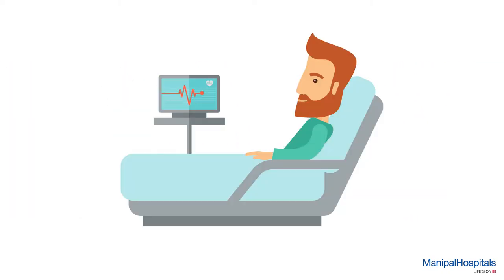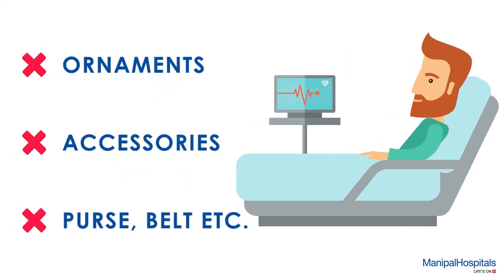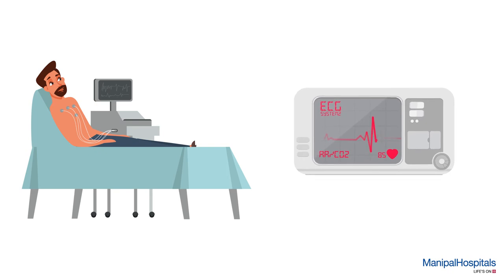Throughout the procedure, you will need to remove your ornaments, accessories, purse, belt, etc. The technician then attaches electrodes on your chest, hands, and legs. These are connected to a machine which records your heart's electrical activity and prints out the result.